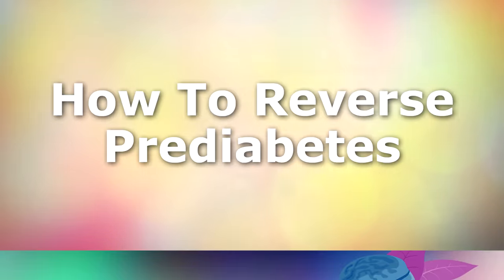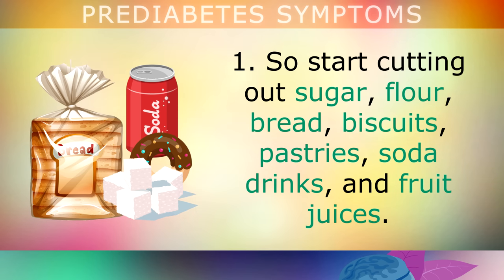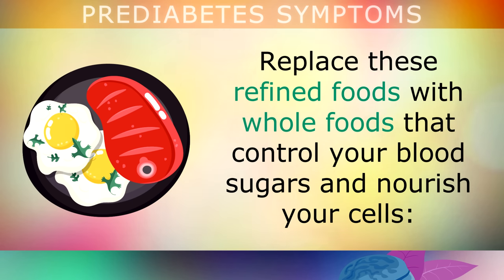Now we're going to move on to how to reverse prediabetes. The root cause of prediabetes is usually consuming too much sugar and processed grains in the diet. So you want to start cutting out the sugar, flour, bread, biscuits, pastries, soda drinks, and fruit juices.